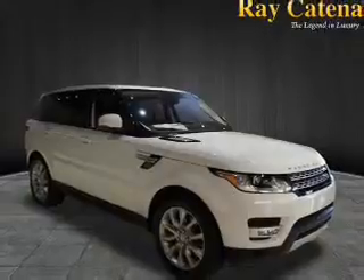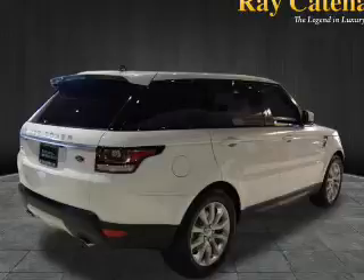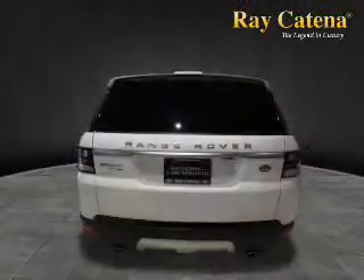The features include a panoramic sunroof, electric trunk, auto-dimming mirrors, a spoiler, an alarm system, keyless entry, power lift gate, rain-sensing wipers, independent suspension, and brake assist.